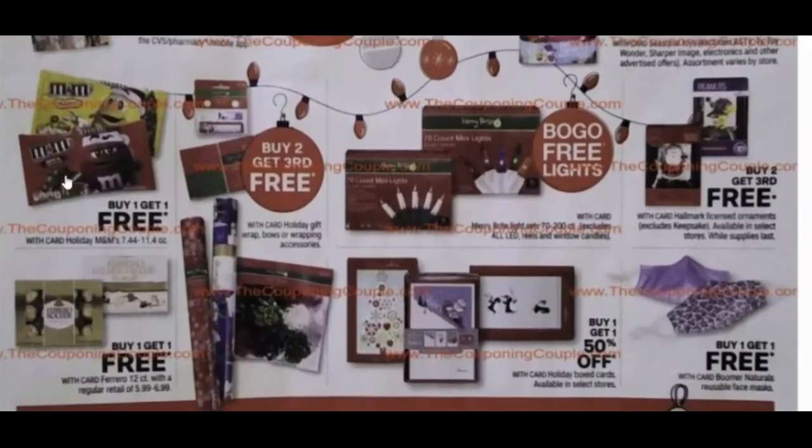There's a deal on buy one get one free M&Ms. Buy two get the third free on holiday gifts, wrapping bows, or wrapping accessories. Buy one get one free on lights if you need those. And buy two get the third free on Hallmark licensed ornaments — that excludes the keepsake ornaments.